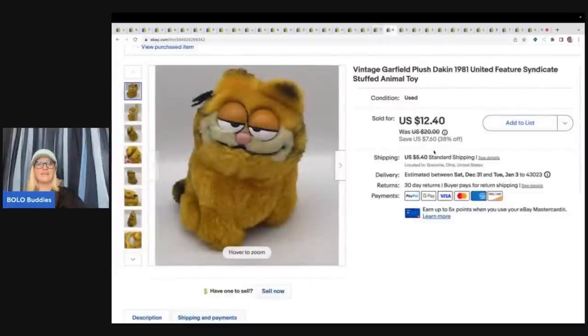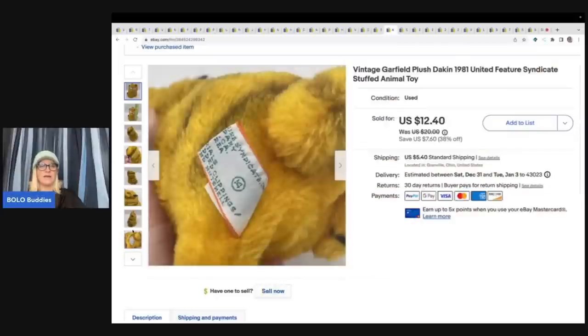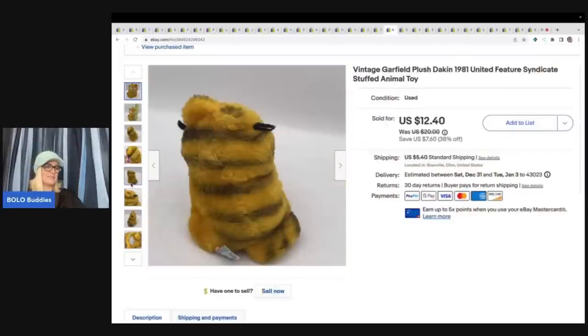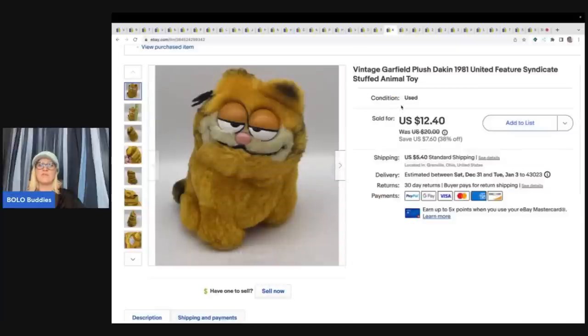This is a vintage Garfield from 1981 that my husband picked up at a garage sale over the summer — they had so much vintage plush. He gave it all to me to list. This one sold for $12.40 plus shipping, though it's not in great shape.